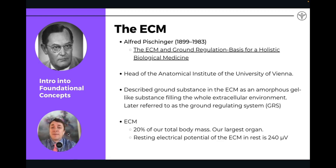The extracellular matrix was a concept discovered by Alfred Pischinger. He wrote a very famous book on the topic: 'The ECM and Ground Regulation: Basis for Holistic Biological Medicine.' Basically, understanding the matrix, understanding how toxicity is stored there, and how toxicity drives disease in the matrix gives us a foundational understanding of how we can affect healing, wellness, and self-regeneration.